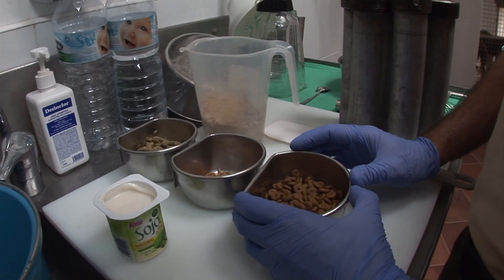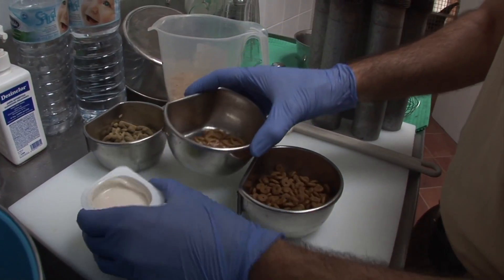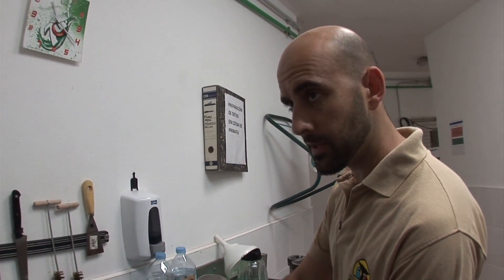Live worms — these are mealworms — and soya yoghurt. So these are all the ingredients that they eat on a daily basis. And here's the mix that we will whisk to make it thick, because that's the way they like to eat it.